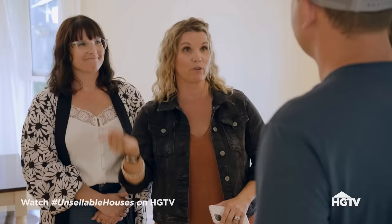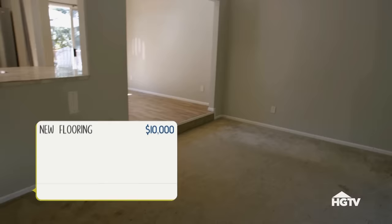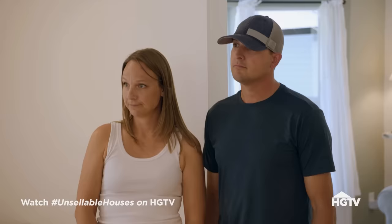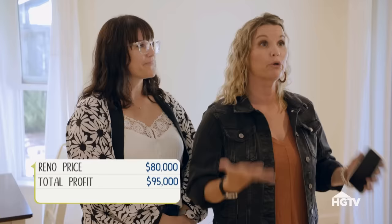What we want to do with your home is really exceed new construction — take what's happening around the corner from your home but add a lot to it. We'd update the floors, paint, hardware, bathrooms, and kitchen. Make it look just as magazine-ready, like no one's ever lived there before. If we list at $775,000 and our original was $600,000, we would get back the $80,000 that we put in, and there would still be $95,000 profit to split — $47,500 each.